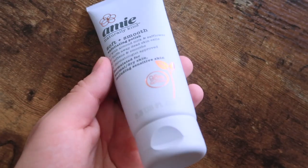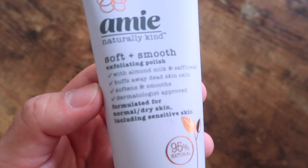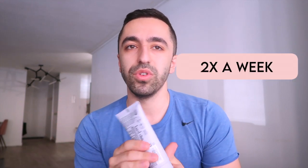The second product is the exfoliator, called the Exfoliating Polish. An exfoliator is not something I'd use every day — I'd recommend two to three times a week max. Because I have sensitive skin, I use it once or twice a week. This one also has the same ingredients: almond milk and safflower. It says it removes dead skin cells, which is essentially what most exfoliators do.